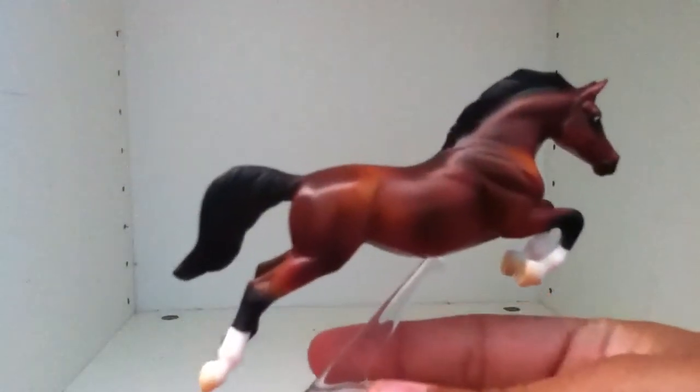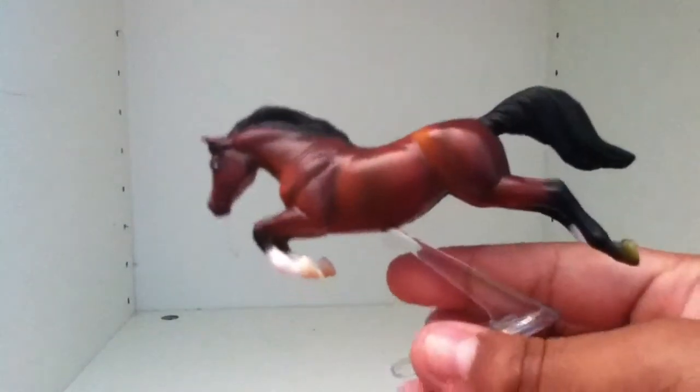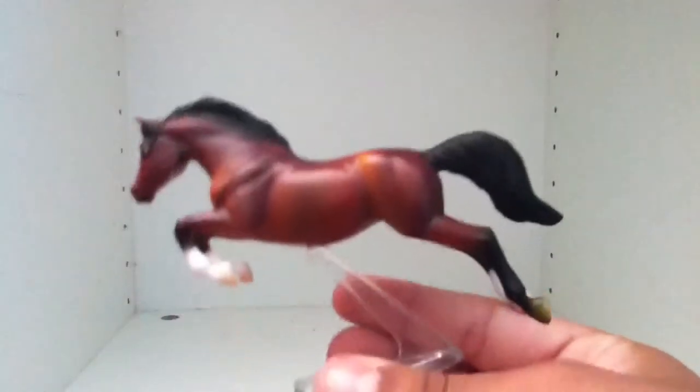In class number seven, Sport Horse, we have Wild One, and he is a Selle Français — a European Sport Horse. Sorry, my finger's kind of in the way.